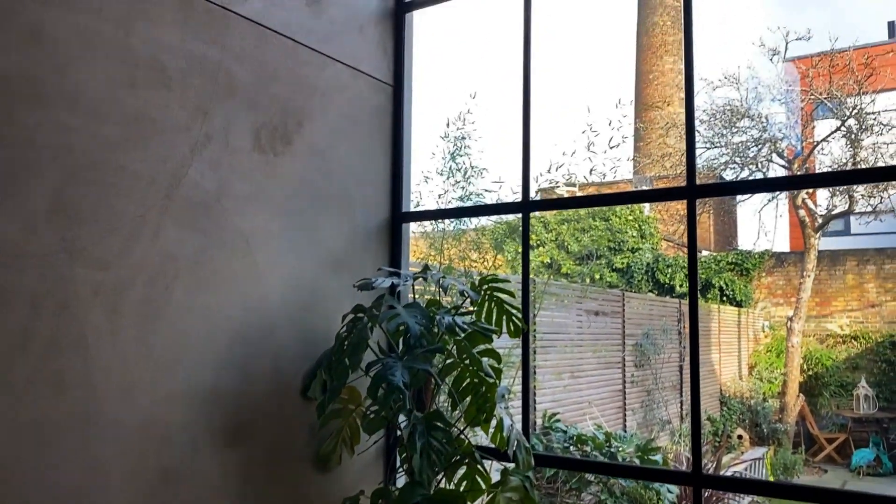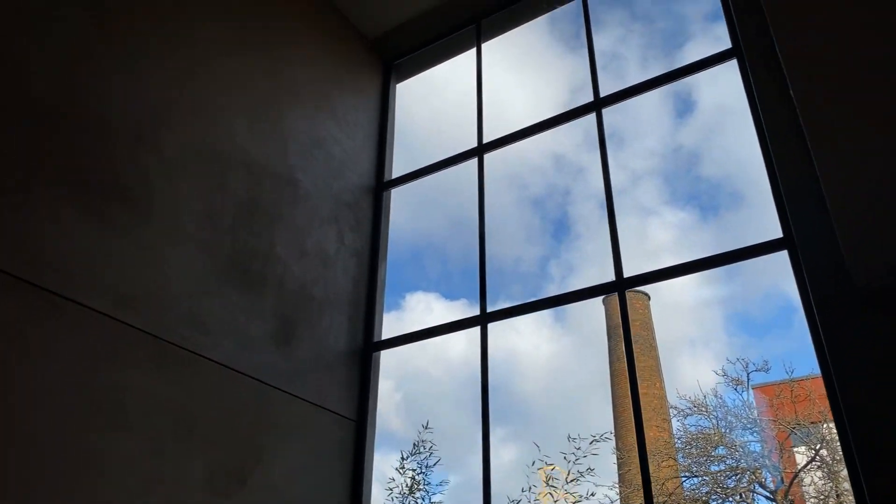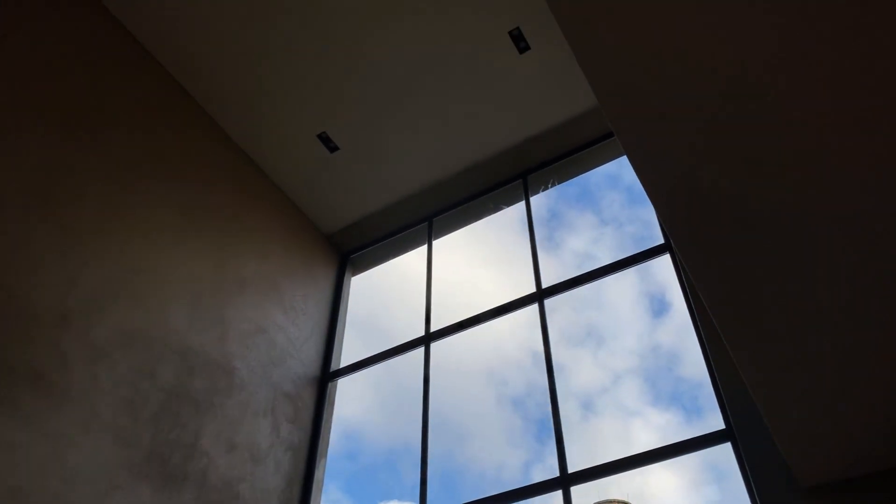What inspired the double height critical window in your dining room? So when we bought the house, it was very dark and gloomy, so we wanted to punch more light into the kitchen and the dining area. The critical window was the main part of the design and it brings in, as you can see, plenty of natural light.